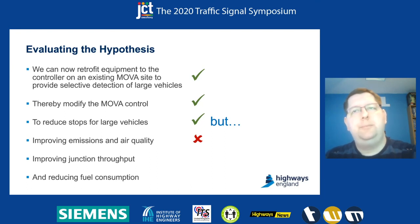In terms of emissions and air quality, despite the changes we saw — and we saw some quite significant changes in stops — we didn't see any significant change in the air quality data. Therefore it's only fair to assume that even if we had an overall positive result, we wouldn't see enough of an impact on air quality to say that this is an air quality solution we can implement elsewhere. Improving junction throughput is an open question given the mixed results, and the same goes for fuel consumption — we had assumed that reducing the number of stops would improve fuel consumption for HGVs, but we can't prove that from the evidence at this present time.